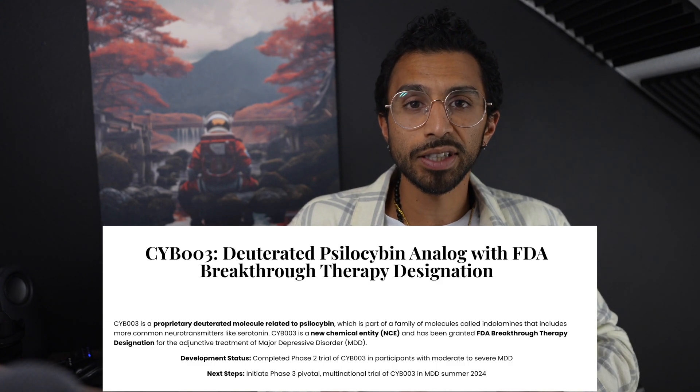CYB3 is a deuterated psilocybin analog. And don't worry, I didn't know what deuterated means either, so let me teach you.